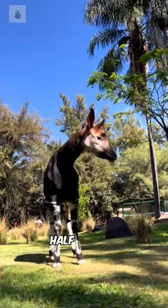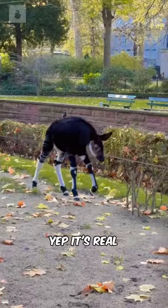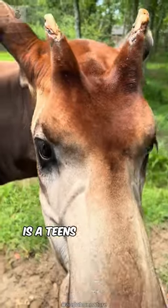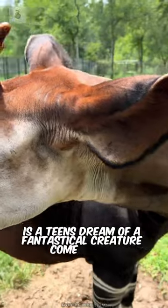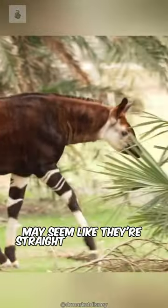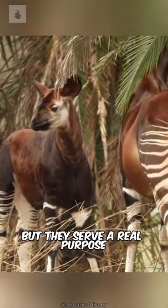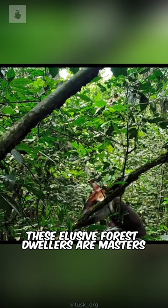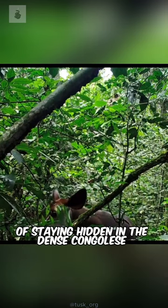Imagine a creature that's half zebra, half giraffe. Yup, it's real. The okapi, often called the African unicorn, is a teen's dream of a fantastical creature come to life. Its striking black-and-white striped legs may seem like they're straight out of a comic book, but they serve a real purpose: camouflage. These elusive forest dwellers are masters of staying hidden in the dense Congolese rainforests.